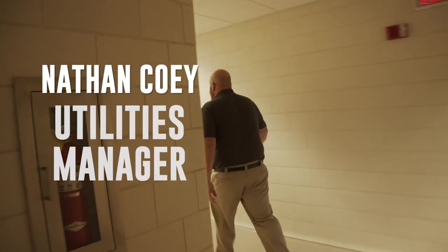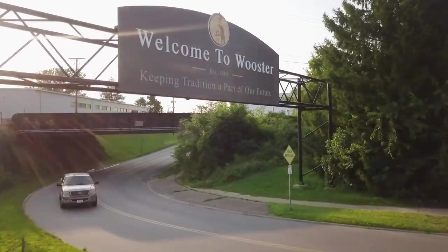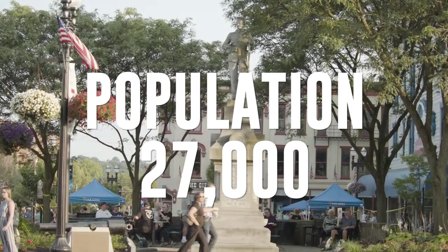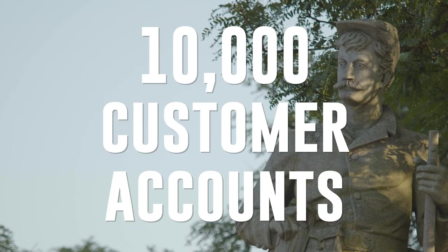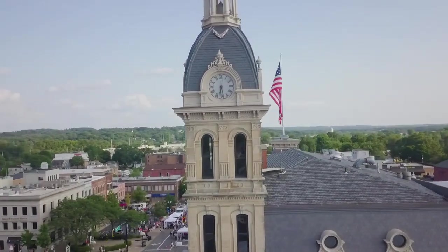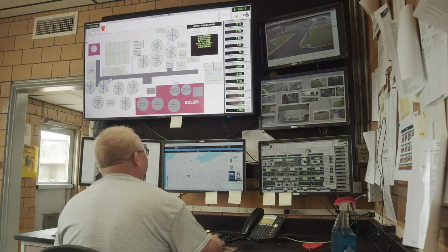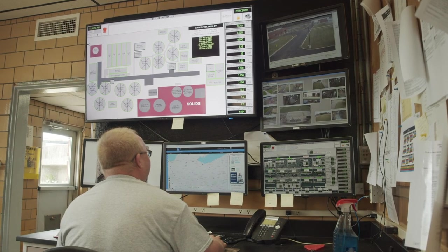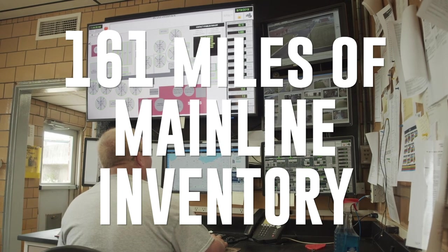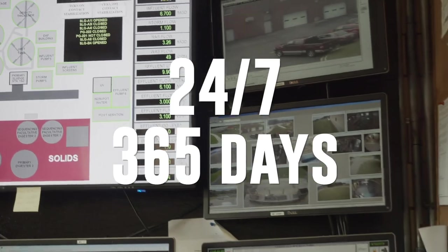My name is Nathan Coy, Utilities Manager for the City of Worcester. We serve a population of 27,000 people, which equates to about 10,000 customer accounts. In 2018, our facility processed 1.8 billion gallons of water. The sanitary sewer collection system consists of 161 miles of mainline inventory, and we are a 24-7 operation, 365 days a year.